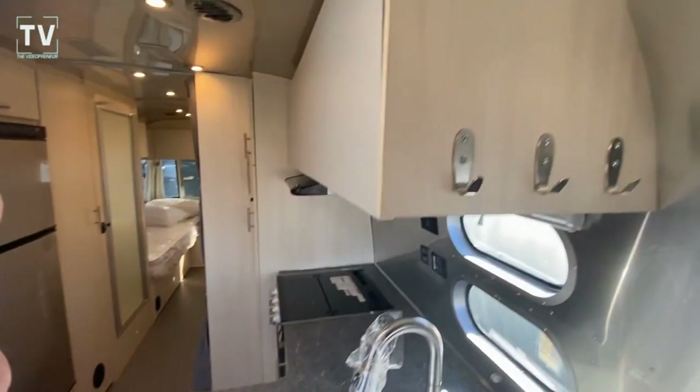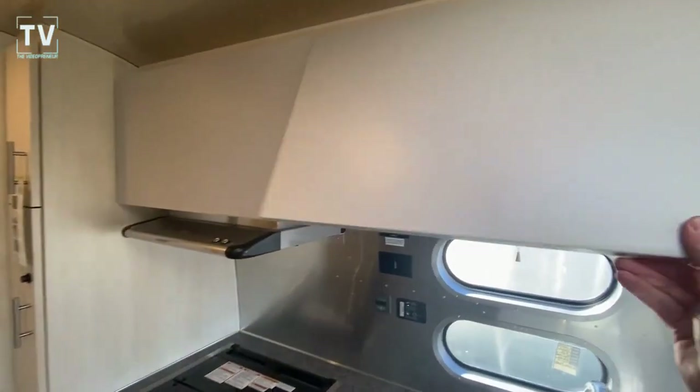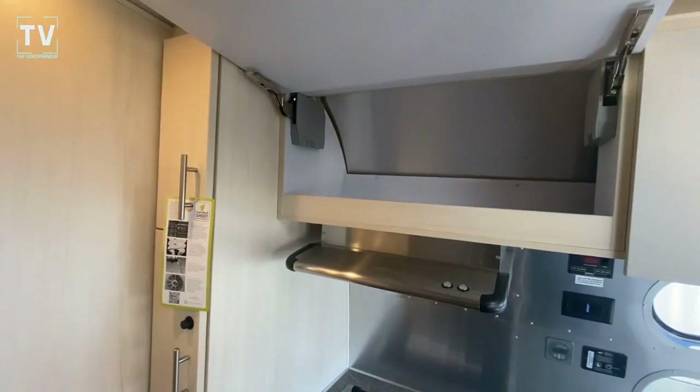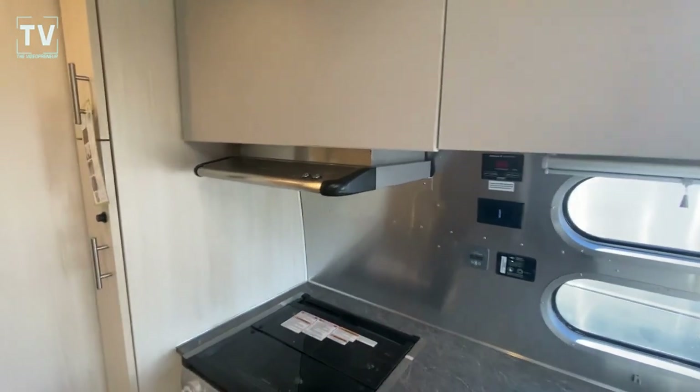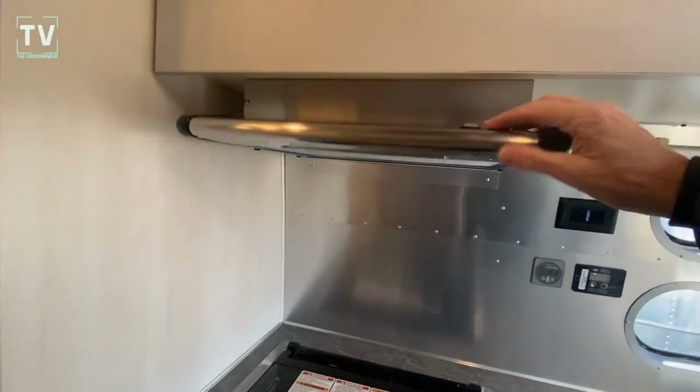Just love the sound of the door closing on an Airstream. They are just so nicely made. Plenty of cabinets — easy close cabinets here. I'll show you on this one. Easy close cabinets.